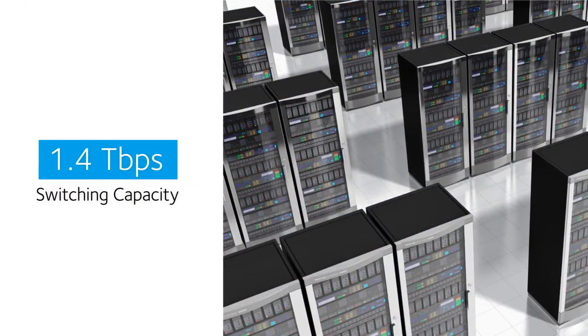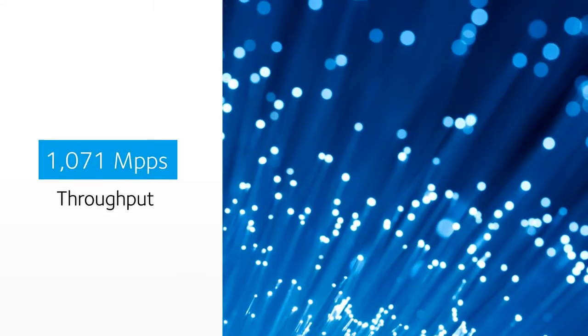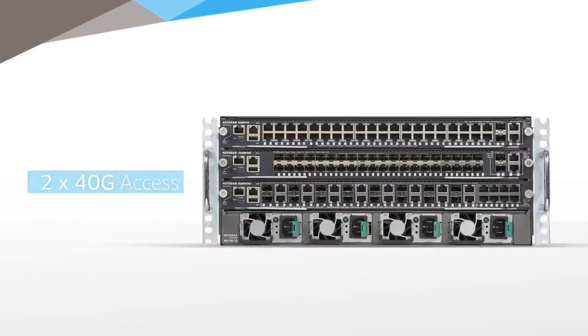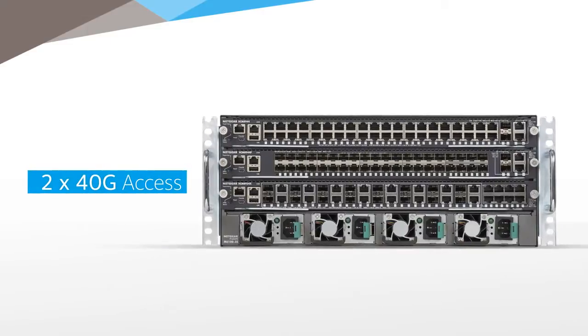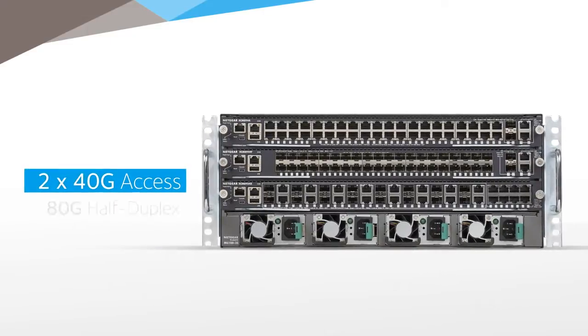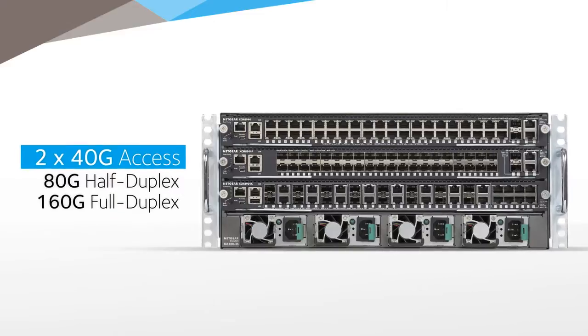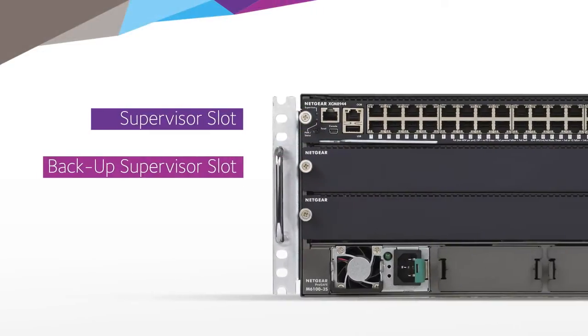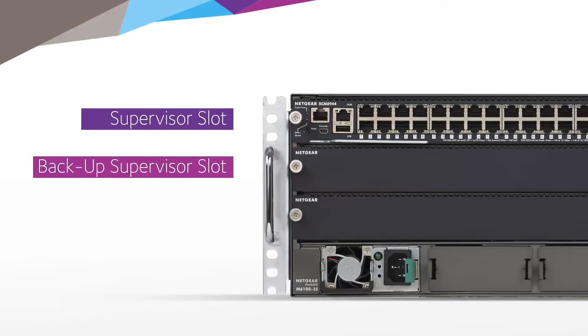Performance includes 1.4 terabit per second routing and switching capacity, up to 1,071 million packets per second throughput, and 480 gigabit per second distributed fabric intermodule. For high-speed performance, each slot provides 2x40 gig access to the passive backplane — 80 gig half duplex, 160 gig full duplex — and with a distributed fabric structure, this means higher flexibility for just about any use.